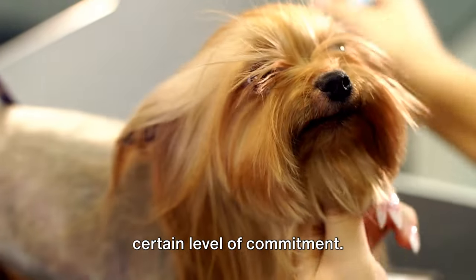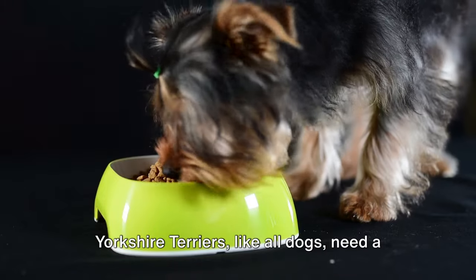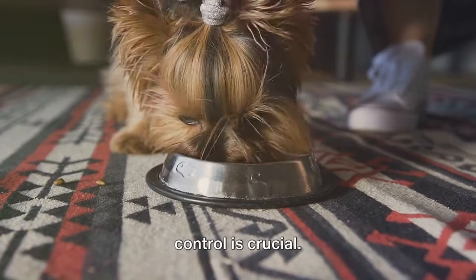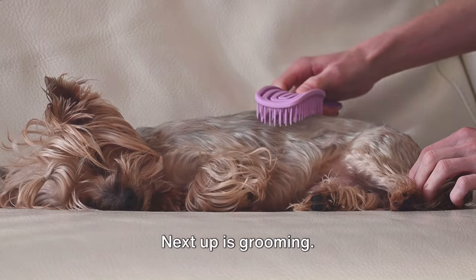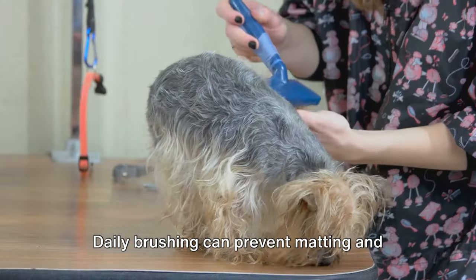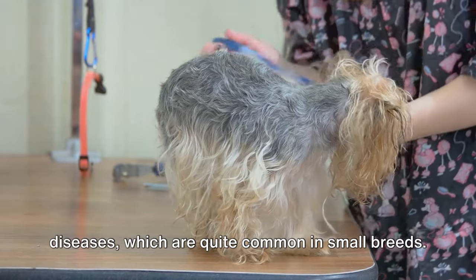Caring for a Yorkshire Terrier requires a certain level of commitment. These pint-sized pups have a big personality, and their care requirements reflect that. Let's start with diet. Yorkshire Terriers, like all dogs, need a balanced diet to stay healthy — a mix of proteins, carbohydrates, and fats. But given their small size, portion control is crucial. Overfeeding can lead to obesity, a common health issue in many small breeds. Next up is grooming. Yorkies are known for their beautiful silky coats, but maintaining that luster requires regular grooming. Daily brushing can prevent matting and tangling, while monthly baths can keep their coats clean and shiny. And don't forget about their teeth — daily brushing can prevent dental diseases, which are quite common in small breeds.